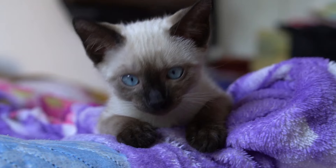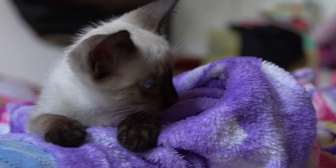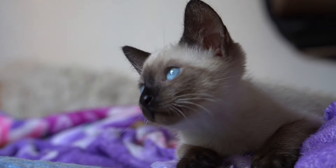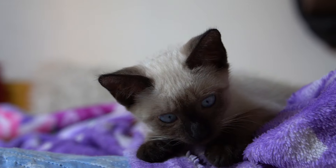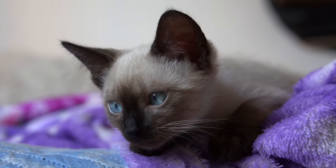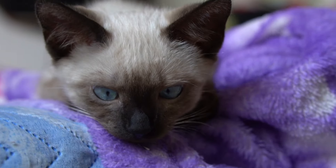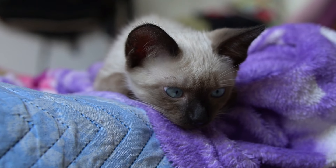The next cat breed we are going to talk about is the Siamese cat breed. This cat breed is quite intelligent and active, and compared to other cats, it is a very vocal cat. It is very nice to interact with humans. This is a medium-sized cat, but its thin legs, small paws, slanted eyes, and triangular face make it look a little bigger than other cats. Being an active breed, it needs attention and can behave like a small child. This cat is available in different colors, but the silver-gray color with blue eyes is the most distinctive.